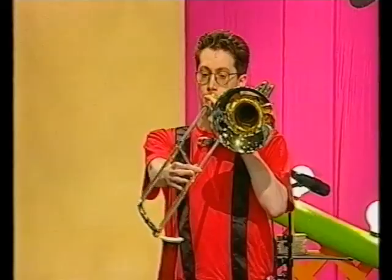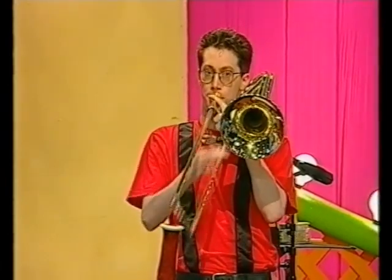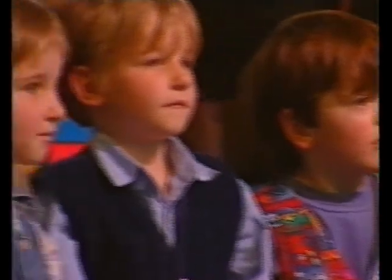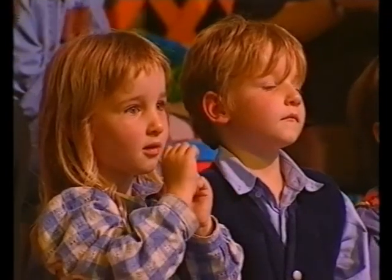One of the instruments in Old MacDonald's orchestra is the trombone. That's what the trombone sounds like. We can all play the trombone. Hold your trombone up like this and push the slide out and bring it back in again. Wah. Let's do that together. Wah. Wah. Wah. Fantastic trombone playing.